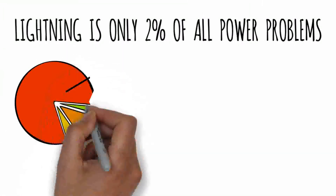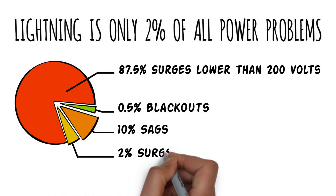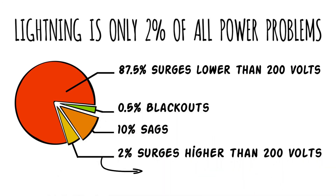Even high-end surge suppressors and battery backup or UPSs only protect you from high-voltage spikes greater than 200 volts, like lightning. But that's only 2% of all electrical problems.